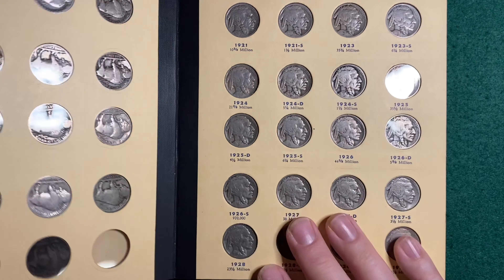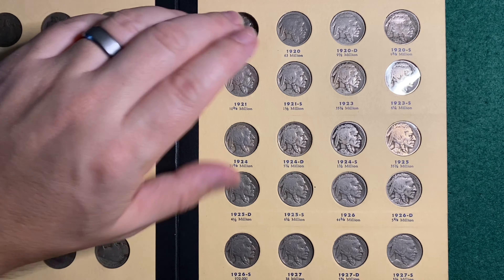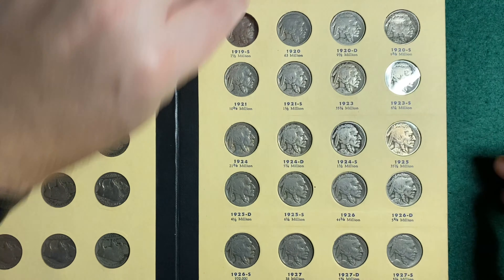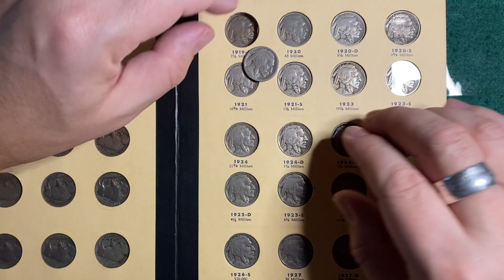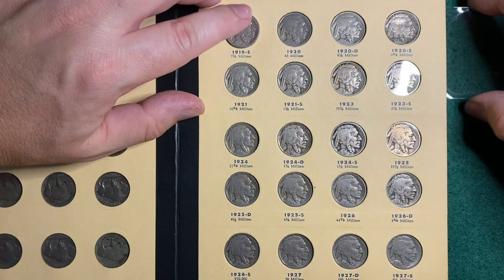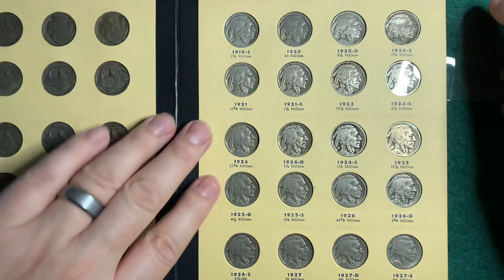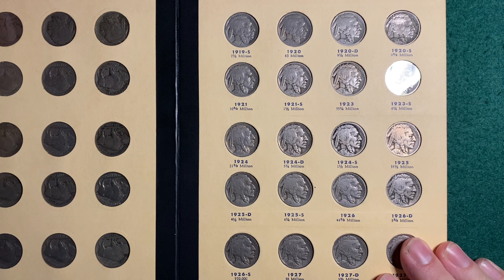So tonight I went to my local coin club and I made a couple straight-up purchases. I won a couple things in an auction and I came away with a few American Silver Eagles. I'll show you all of that stuff in a minute. First, I'm going to show you what I got in the mail today. I got this 1919 San Francisco Buffalo Nickel.